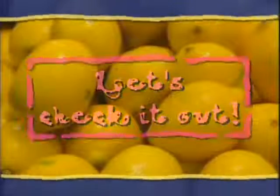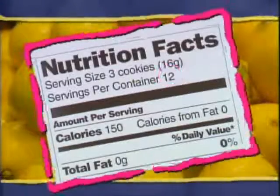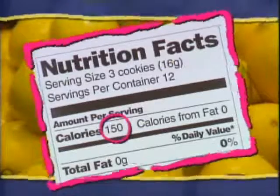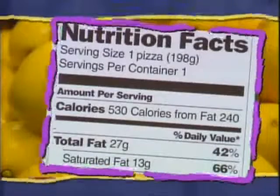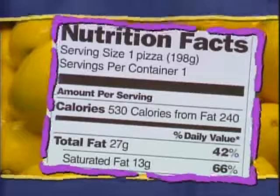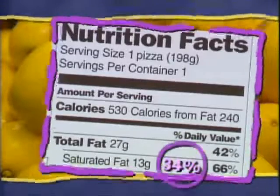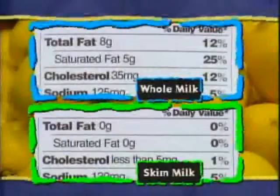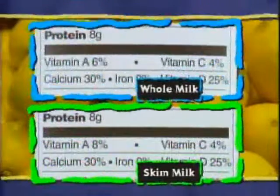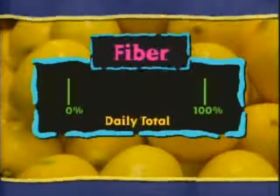Now let's check out some labels. How many servings in this package? Twelve. How many calories are consumed if you eat three cookies? 150. What is the percent daily value for saturated fat? 66%. What's your saturated fat limit for the rest of the day? 34%. Which has more fat? Whole milk. Which has more calcium? They're both the same. Should your daily dietary fiber intake be more or less than 100%? More than 100%.